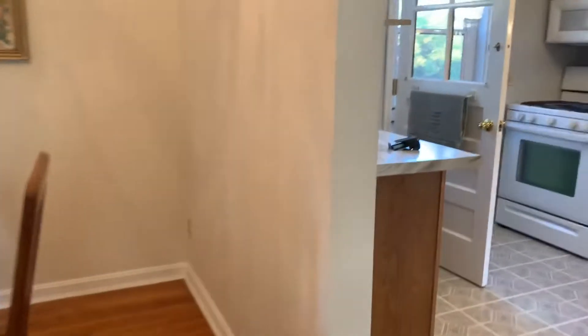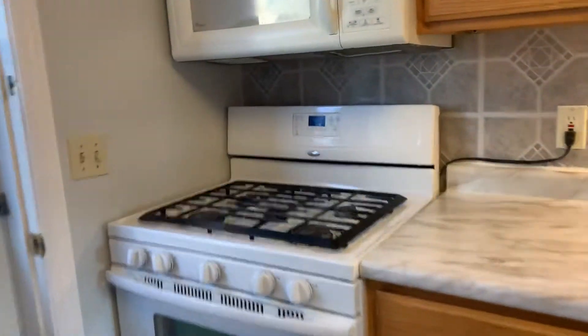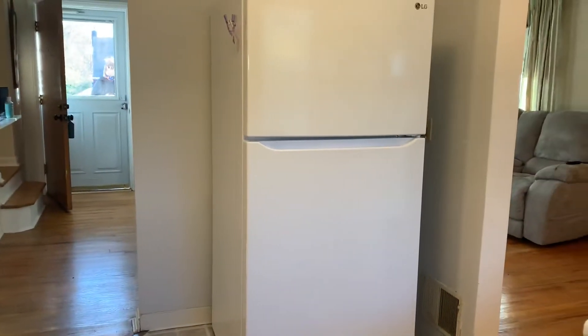Dining room. Kitchen — looks like the floor and the backsplash are new. The fridge is new.